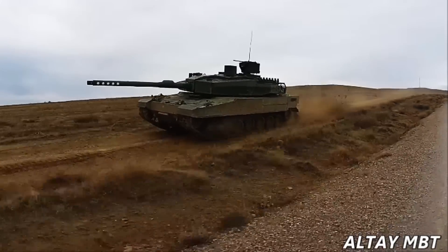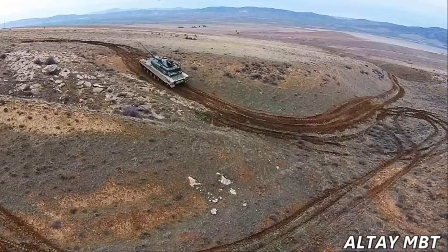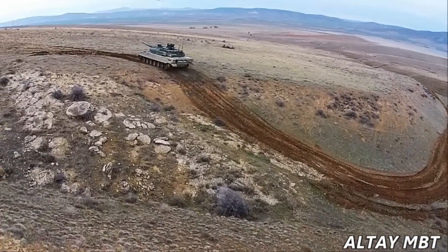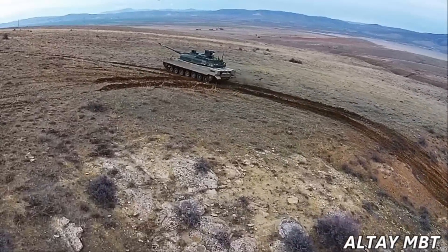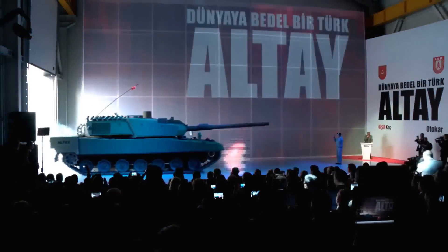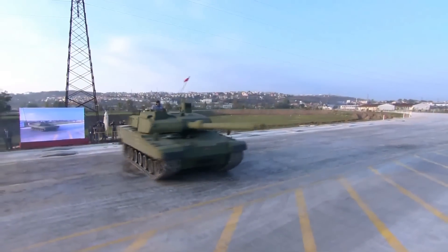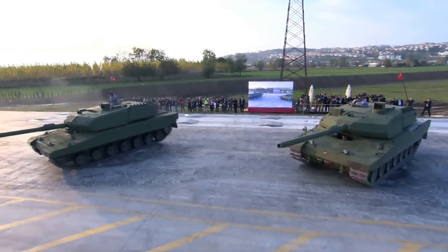In 2009, Otokar started the work in design and development project for Turkey's first original main battle tank, Altai. It was appointed by the Undersecretariat for Defence Industries after the Turkish land forces had a need for a modern main battle tank. On 15th November 2012 there was a ceremony for the Altai's first prototype, and in 2013 the prototype development and qualification activities were started after mobility and fire tests with the pre-prototypes.